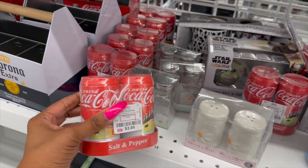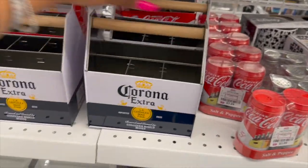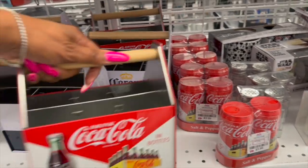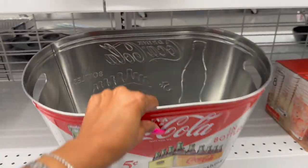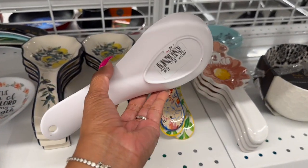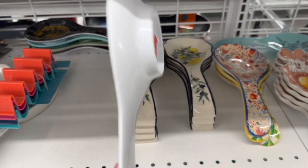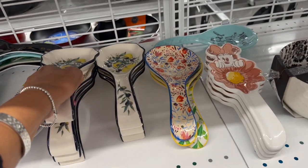Look at this Disney set for $9.99. I really like the salt and pepper shaker at $3.99. They also have the Corona set - $6.99. And look at the Coca-Cola one - also $6.99. You could put together a whole set for someone who loves Coca-Cola for less than ten dollars. This Coca-Cola tin is $7.99 - so less than $15 total for a really cute gift. These spoon holders are adorable at $2.99 - 'The Joy of the Lord Is My Strength.'